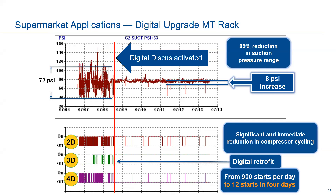Here's an even more dramatic example. With digital activated on this rack, we noticed an 89 percent reduction in suction pressure range, with an 8 PSI increase on the suction side leading to a lower compression ratio. The wild swings in suction pressure are basically eliminated — the range is much tighter. The average suction pressure is also increased, giving you two benefits. You can see in this rack the 3D compressor — retrofitted with digital — stays on continuously, while the 2D and 4D turn on only as needed with the load.